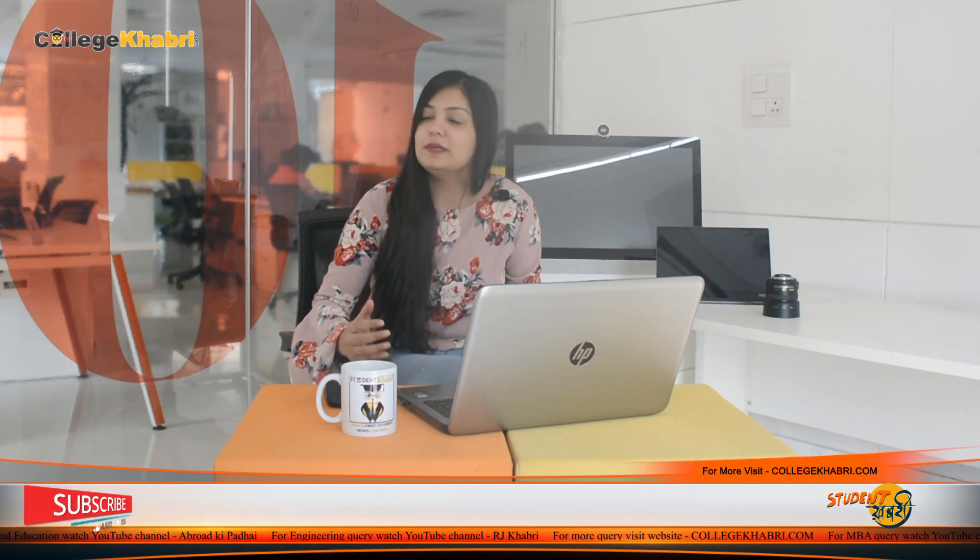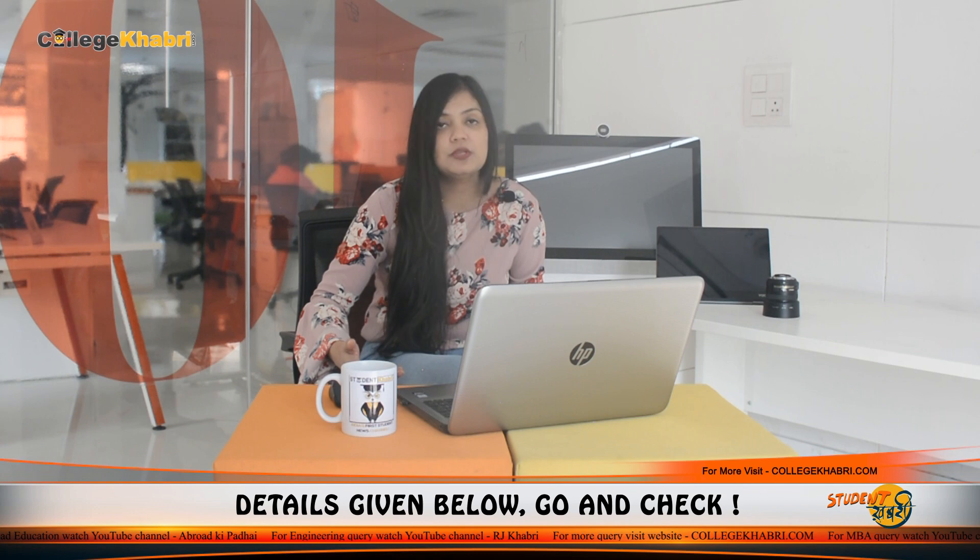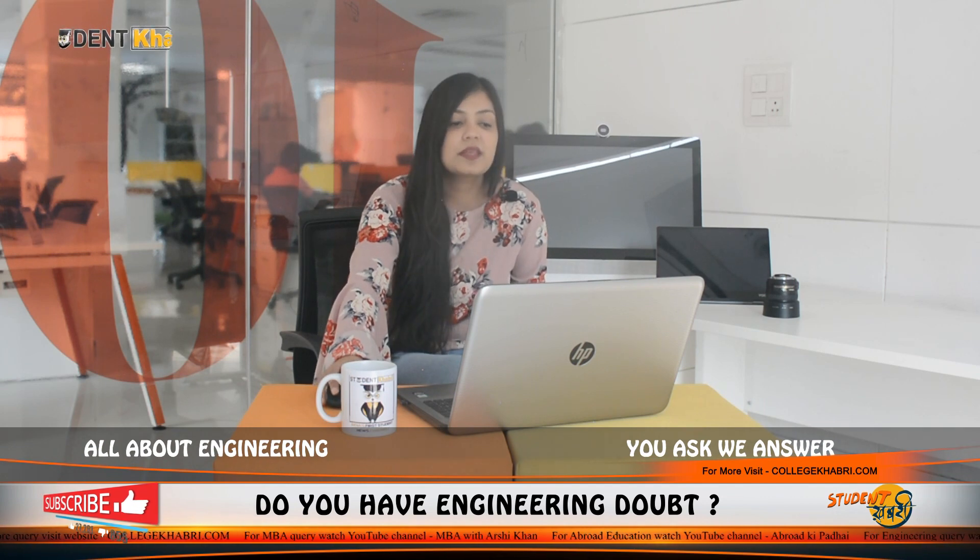These are the companies related to placement from this institution. Now we will talk about the facilities available here. There are many facilities available: a gym, hostel, medical, library, sports, cafeteria, auditorium, computer labs, and basic classroom facilities. If you come to this institution, you will definitely get these facilities.